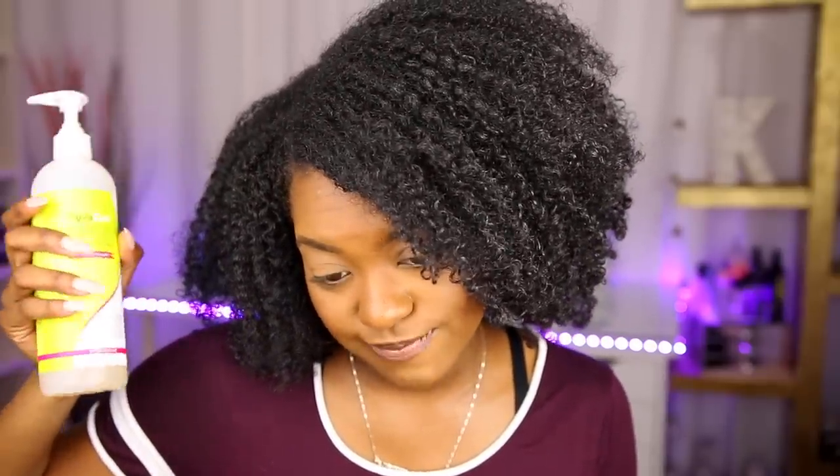Next is the DevaCurl B-Leave-In. This is an expensive product. I'll be honest — this is for people who are more experienced at wash-and-gos and who want volume. I do not use this leave-in alone; I pair it with another leave-in. This isn't a moisturizing leave-in — it's more of a plumper, a curl booster, a curl volumizer. It's not for moisture or definition, it's for volume. It definitely works — I used it for this wash-and-go and you can see how voluminous it is. I'm obsessed.